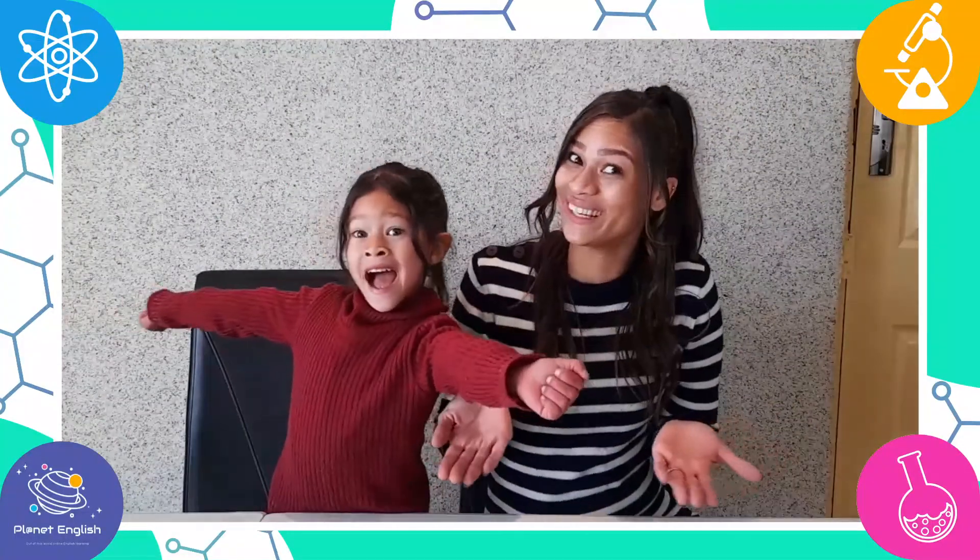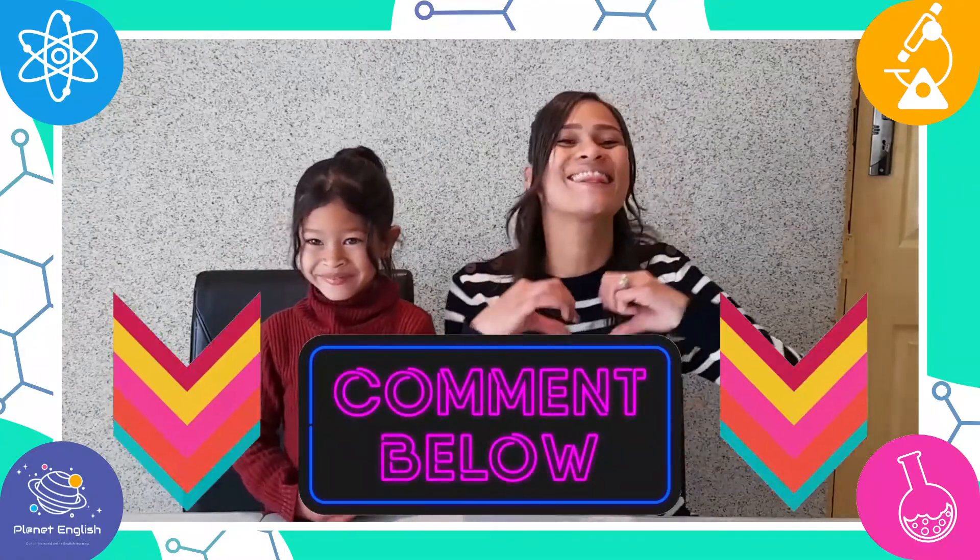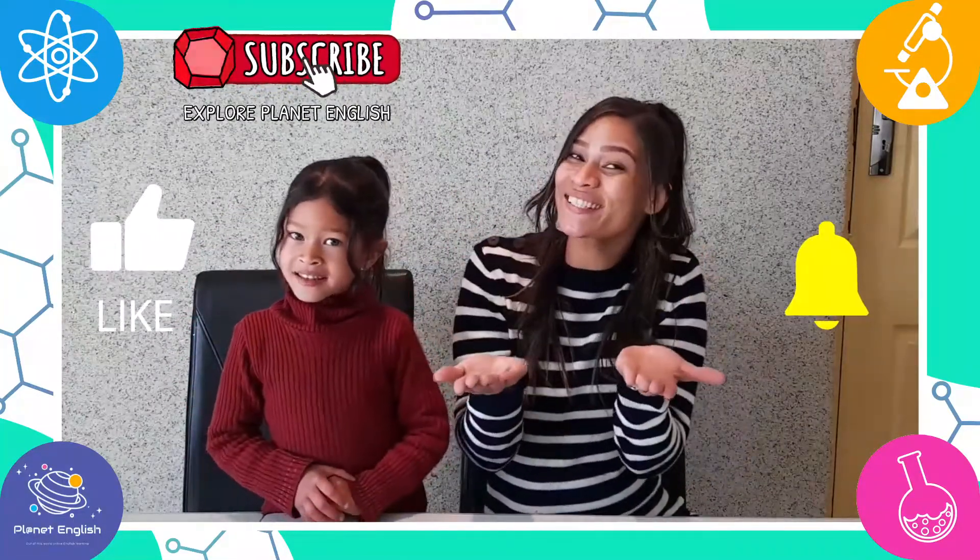All done! What a great experiment to learn about different materials. What experiments do you like doing with everyday materials? Let us know in the comments below! Thank you for watching and don't forget to like this video and subscribe to our channel. See you all next time. Goodbye!